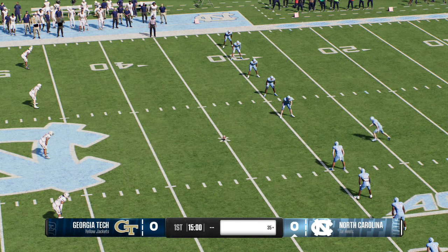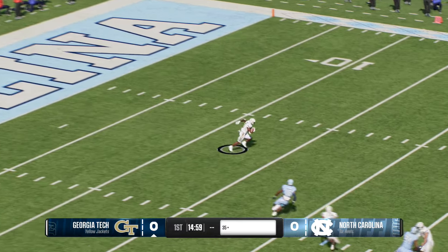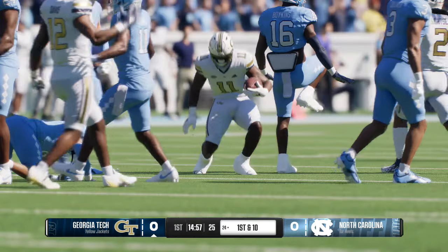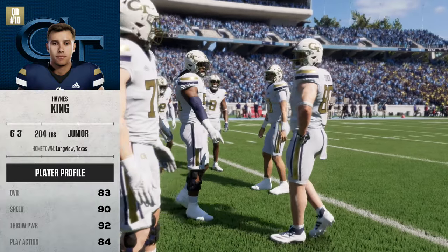The Tar Heels will get us started with the opening kickoff. He'll bring it back from inside his spot, but just never had a chance to shake loose and he'll be brought down at the 24. So Georgia Tech's offense will get the first possession of the game.